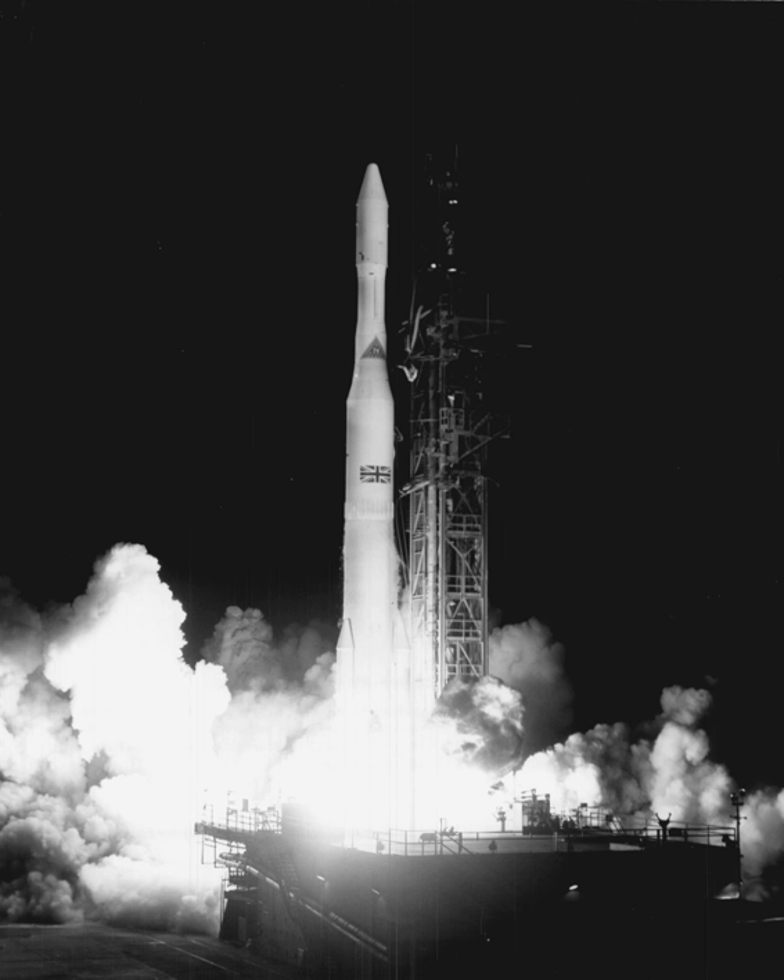Stage 3 was the Altair, spin-stabilized via a turntable on top of the Able at 100 rpm by two solid rocket motors before separation. One ABL-X248 solid rocket motor provided 2,800 lbf of thrust for 28 seconds. The stage weighed 500 lb and was largely constructed of wound fiberglass. These vehicles could place 650 lb into a 150–230 mile orbit.